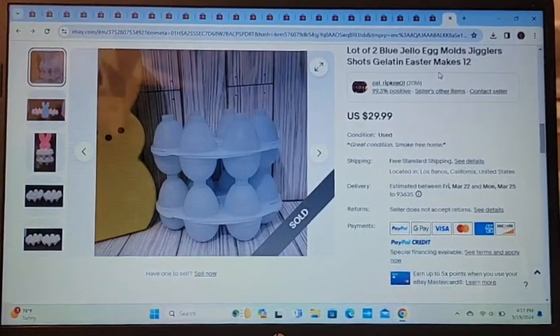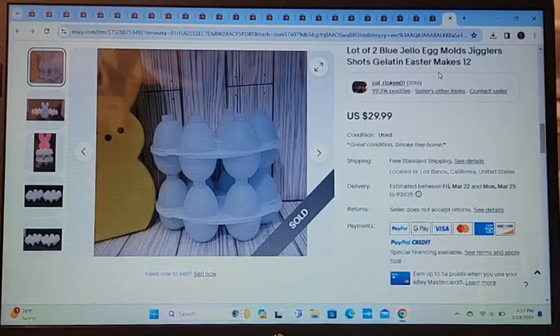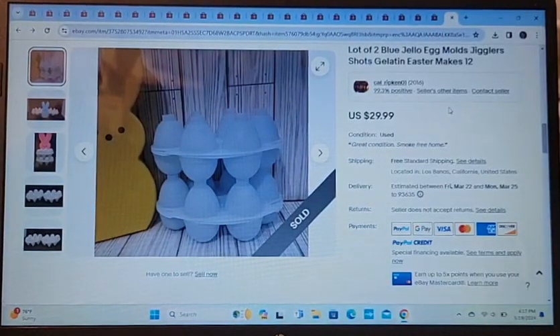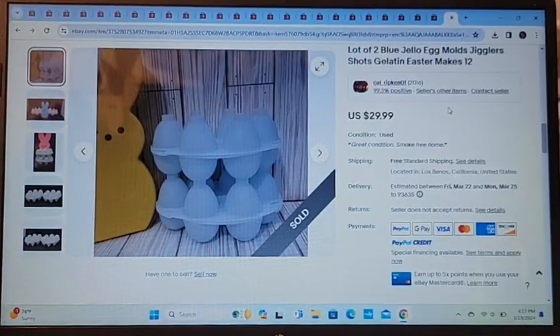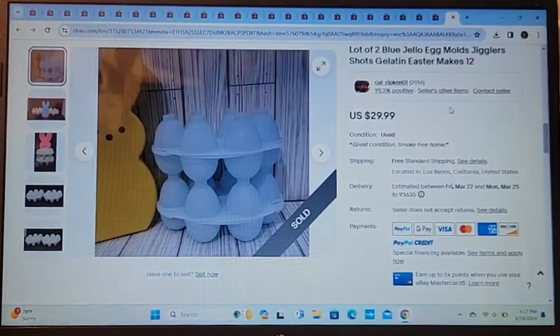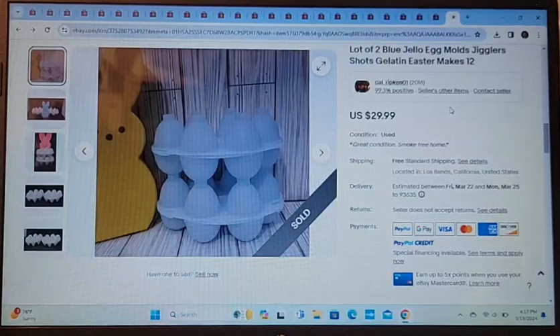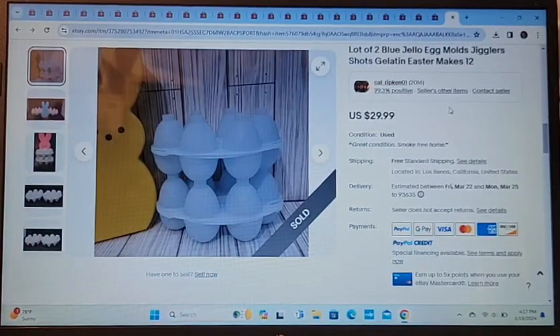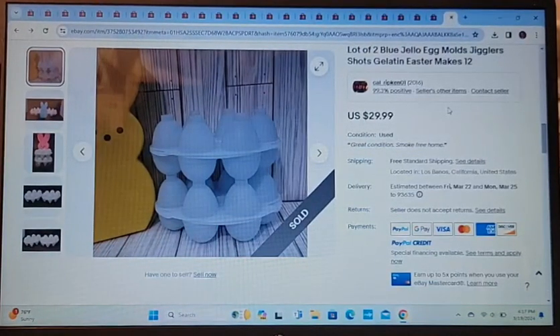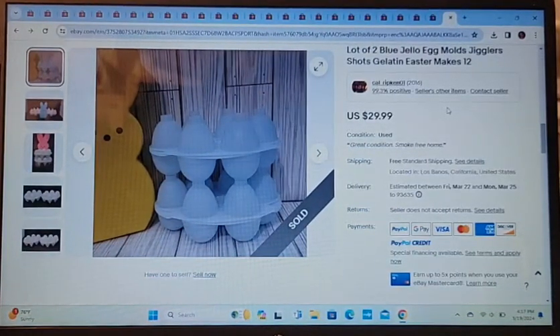These are for the month of March so far. I listed these Jello Jigglers and they sold within the hour! It was so crazy — I've been sitting on these for the longest time, and I thought, it's almost Easter, I'll put these up. Boy, they sold within the hour, and I did free shipping, so I'm sure that had something to do with it.